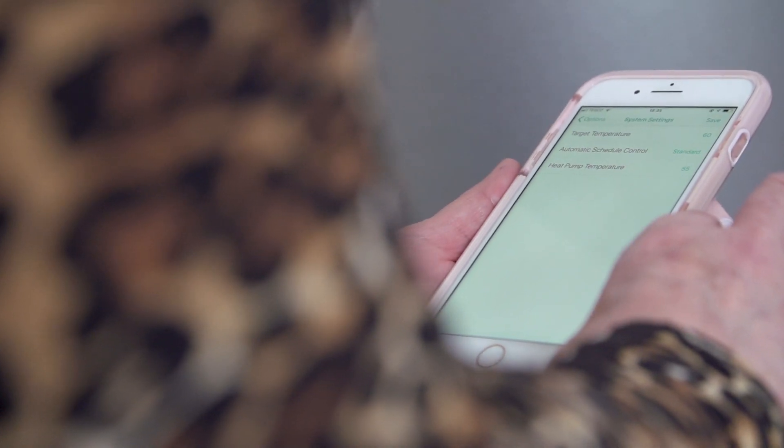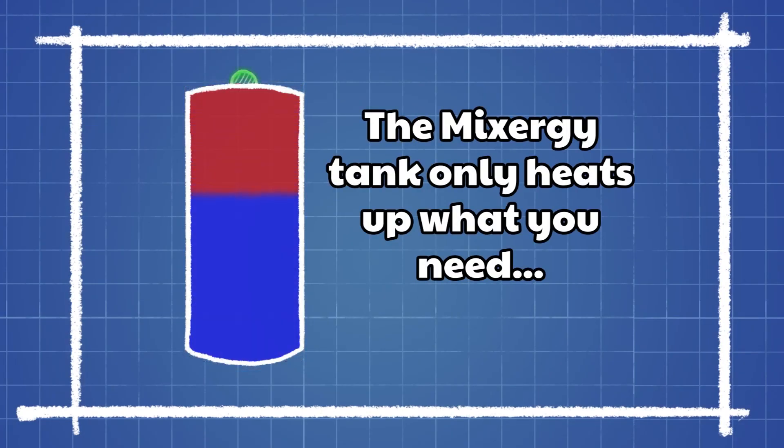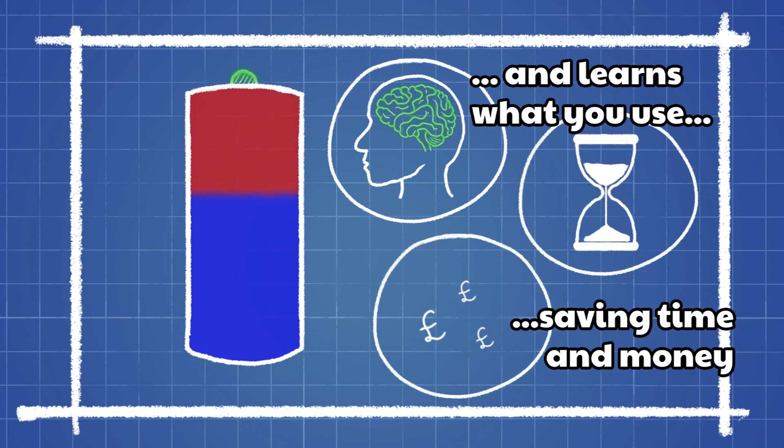Mixergy are a clean tech company who have redesigned the traditional hot water tank to enable households to heat their water more efficiently. Unlike conventional hot water tanks, Mixergy hot water tanks allow you to just heat a smaller portion of the tank, saving you from having to heat the rest of the tank that you wouldn't actually use.